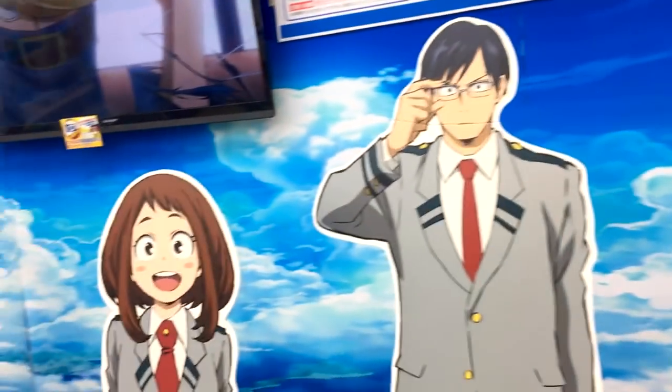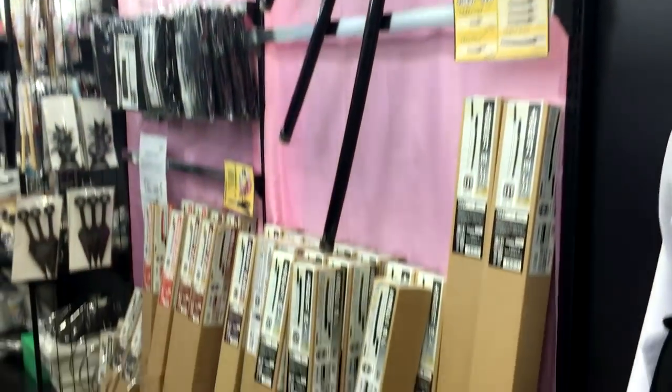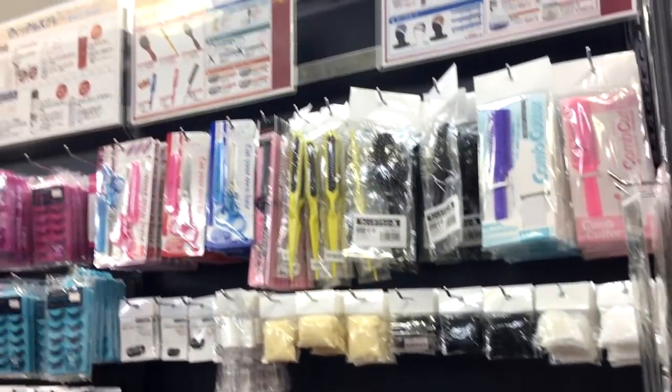There was a huge Boku no Hero Academia exhibit with real panels from the show being featured, along with cutouts of the characters at their natural height. These cutouts tend to be really, really huge. One thing I will definitely miss about Japan is their cosplay stores.